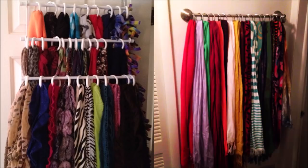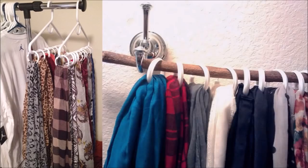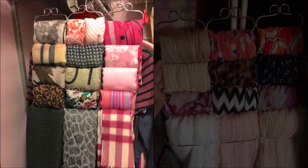Tip 5: An over-the-door towel rack with shower curtain rings makes it easy to see every scarf you own. Hangers really don't work well to keep them in place — plus hangers are a bulky solution for a problem that requires something more elegant. This system with the towel bars and shower curtain rings is genius.